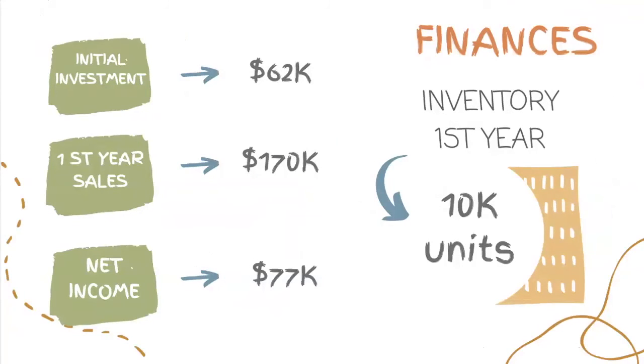For this dream, we're looking for an initial investment of $62,000 to buy the first inventory batch, pay rents, and invest in promotional and marketing strategies.